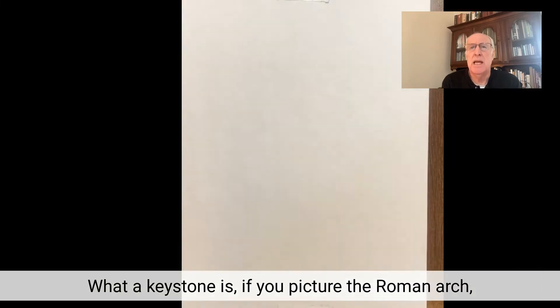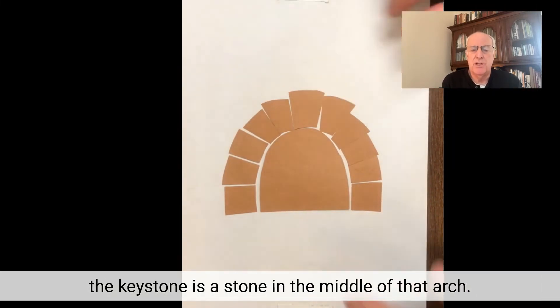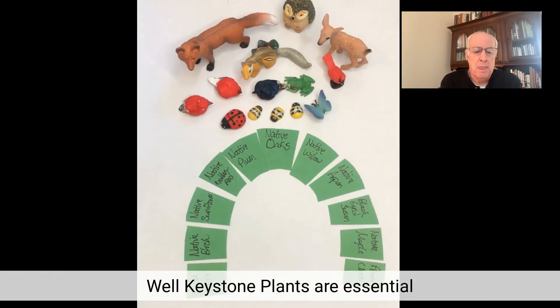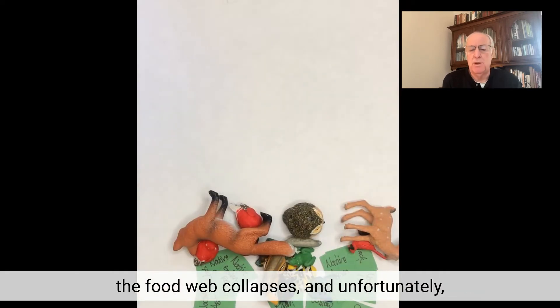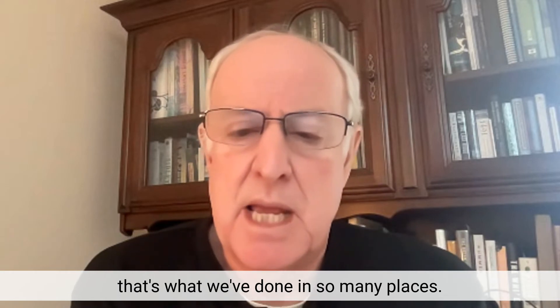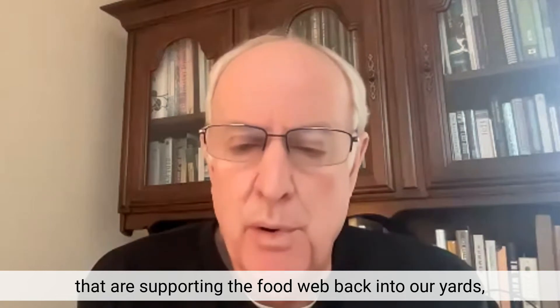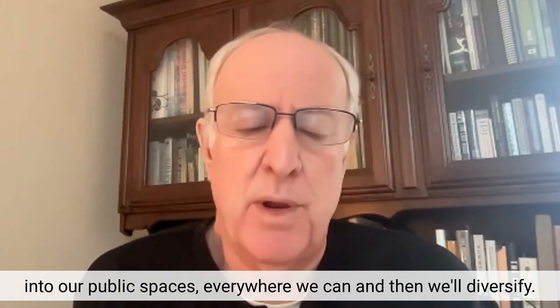A keystone — if you picture the Roman arch — is the stone in the middle of that arch, and if you take that stone out, the arch collapses. Well, keystone plants are essential because if you take them out of your local food web, the food web collapses. And unfortunately, that's what we've done in so many places. So we want to put those plants that are supporting the food web back into our yards and into our public spaces, everywhere we can.